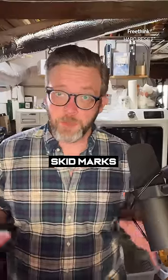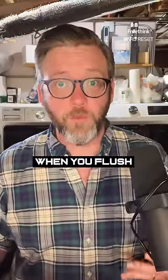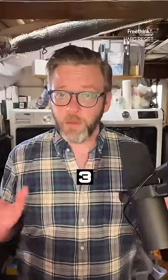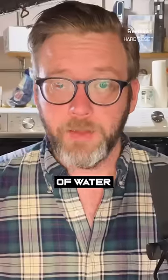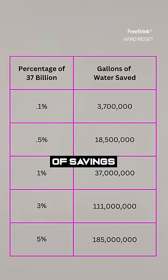Used in toilets, that doesn't just mean no skid marks — it means that you don't need to use nearly as much water when you flush. And since humans use about 37 billion gallons of water to flush their toilets every day, even a little fraction of that is a lot of savings.